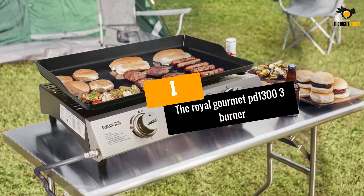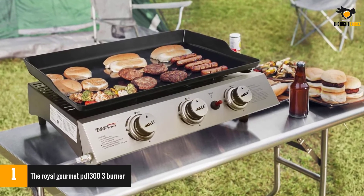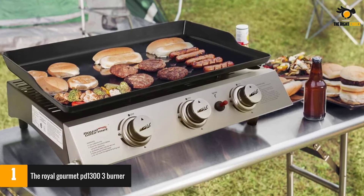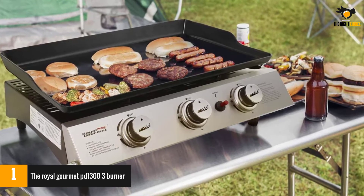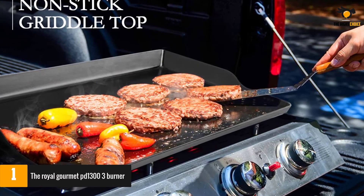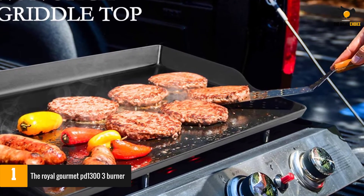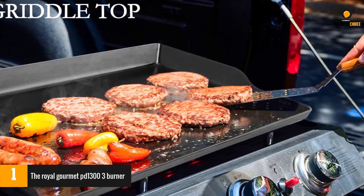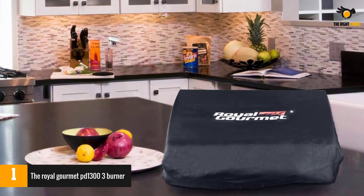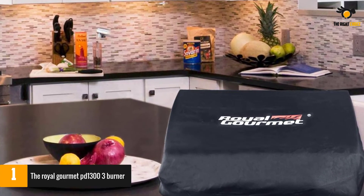At number 1, the Royal Gourmet PD-1303 3-Burner. Those of you who are veterans of the outdoor cooking scene, or indeed read our two-burner review, will be unsurprised that a Royal Gourmet unit has made our best-of list for 2021. As a manufacturer, they are keen on rolling out quality products at a fraction of the price of their competitors — great for those who crave the outdoor cooking experience but may not have the funds for top-of-the-line gear. As is the case with most Royal Gourmet products, there is no evidence they are skimping on anything important, and this little portable unit performs quite well.